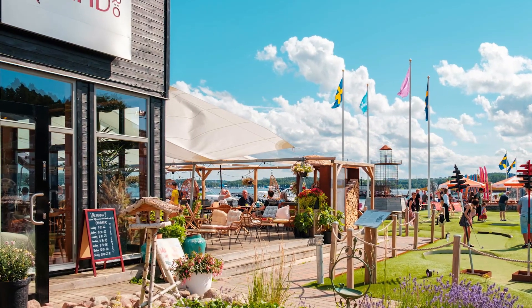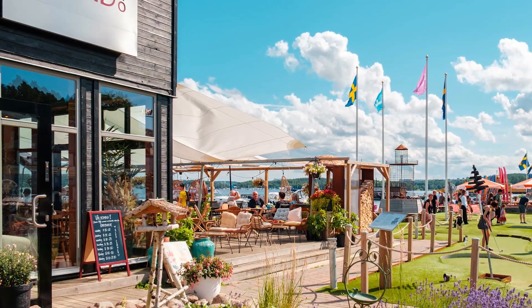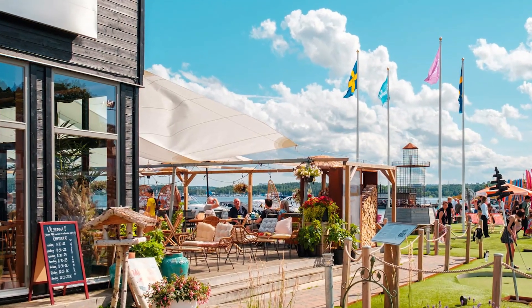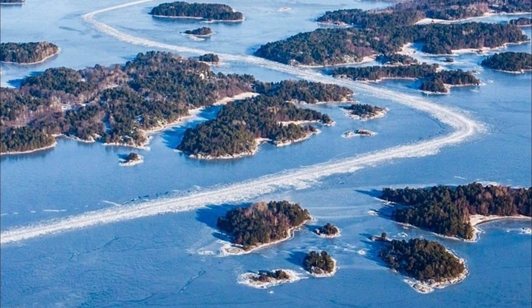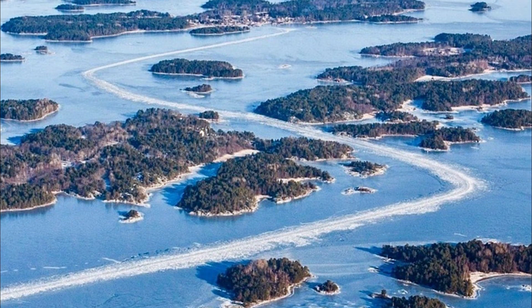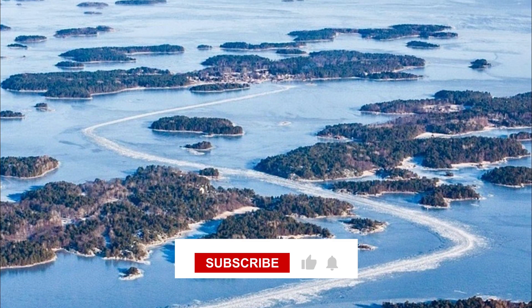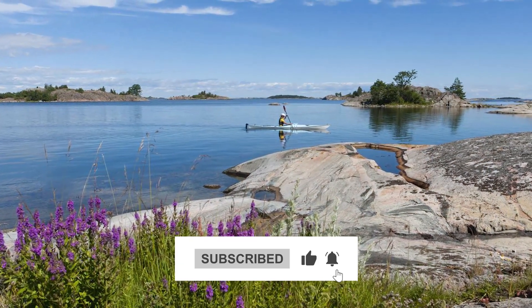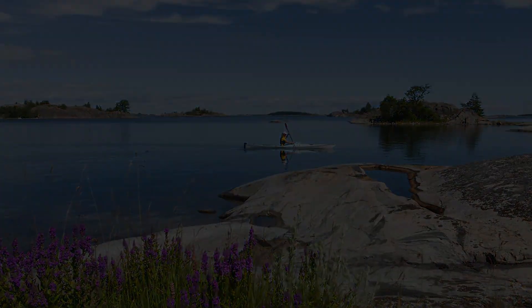After having one of my most relaxing trips in Stockholm's Archipelago, I was honestly surprised I hadn't heard of it before. Hopefully, after seeing just how beautiful it is, you'll agree. If you found this video helpful or just enjoyed it, I'd really appreciate if you like, comment, and subscribe — and I'll see you next time.